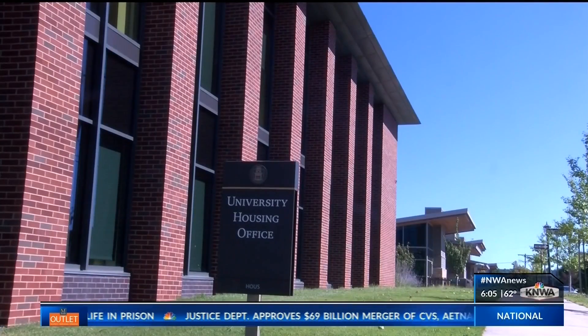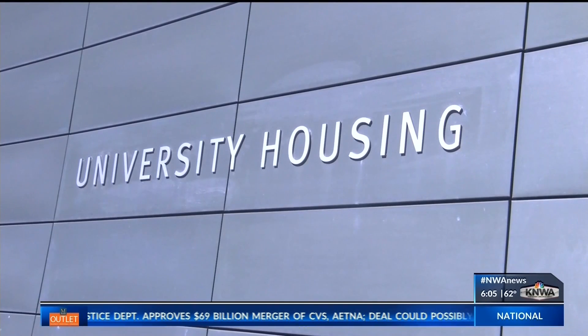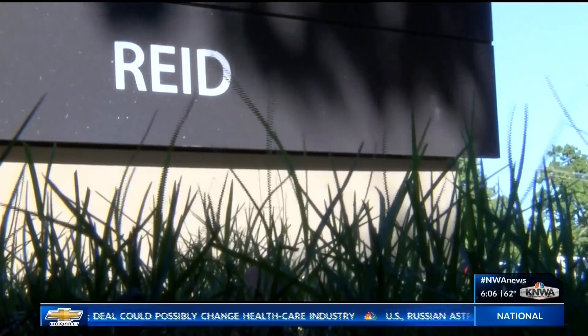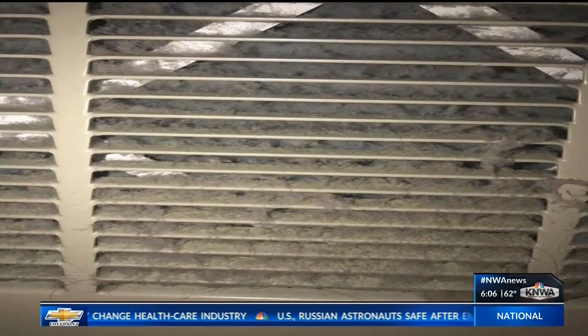Finger says he immediately had the rooms checked by environmental health and safety on campus, but Hampton was sent to the Arkansas Department of Health after her mother filed a complaint. The ADH says the only way to solve the problem is to identify the source.